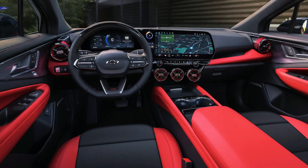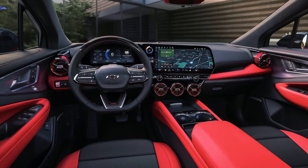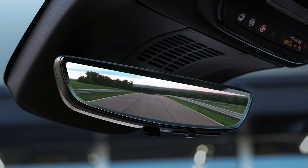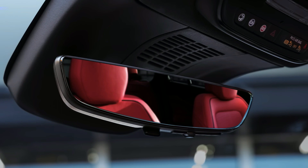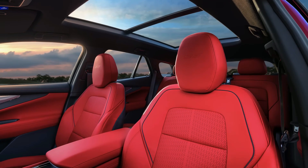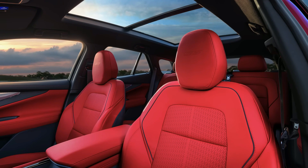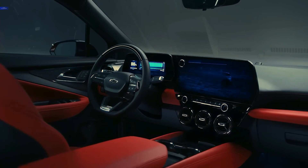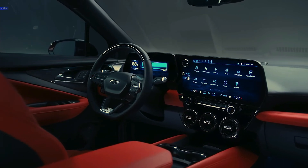At the top of the range, the Blazer SS becomes the first electric Chevy to bear the Super Sport badge, pumping out 557 horsepower and 648 pound-feet of torque. All-wheel drive is standard on the SS, and Chevy claims the crossover can hit 60 miles per hour in under 4 seconds in the sportiest drive mode, which bears the eye-roll-inducing name Wide Open Watts, or WOW.